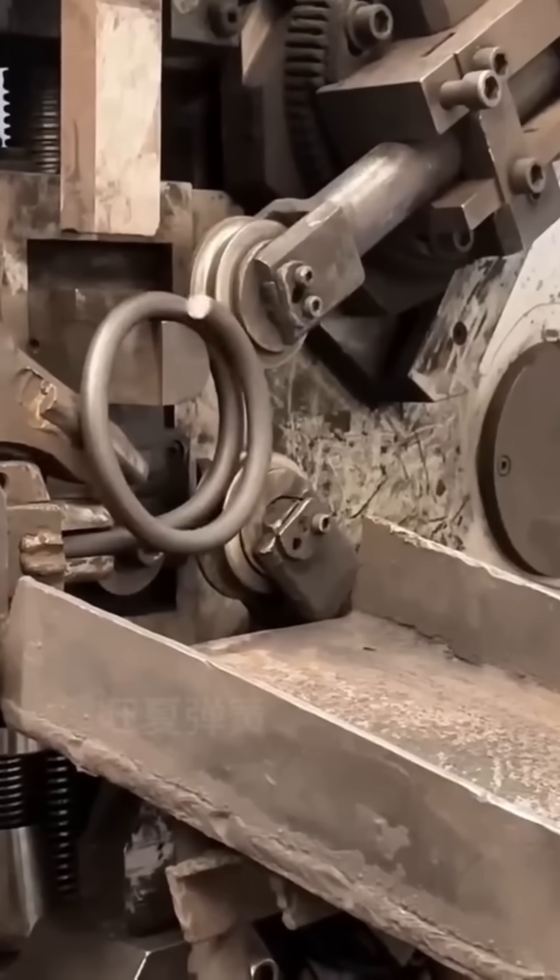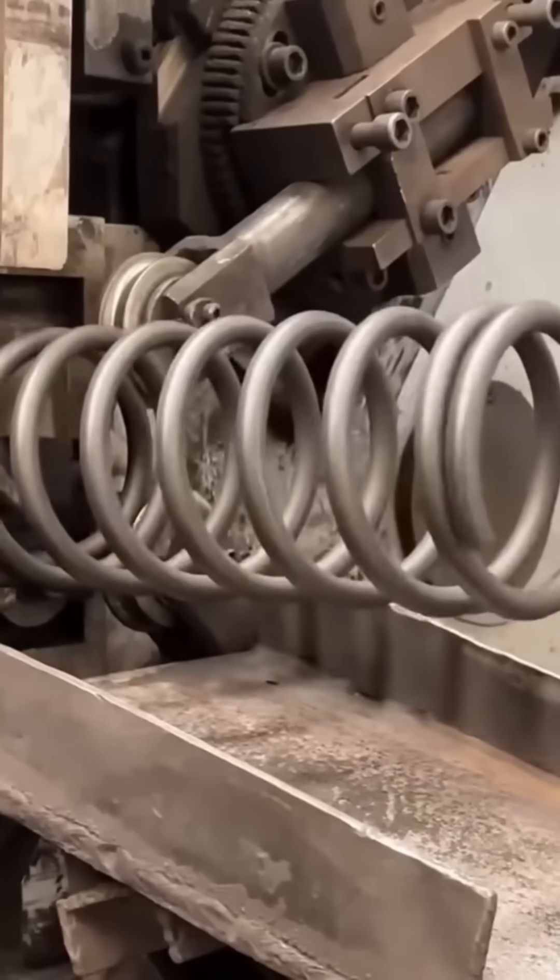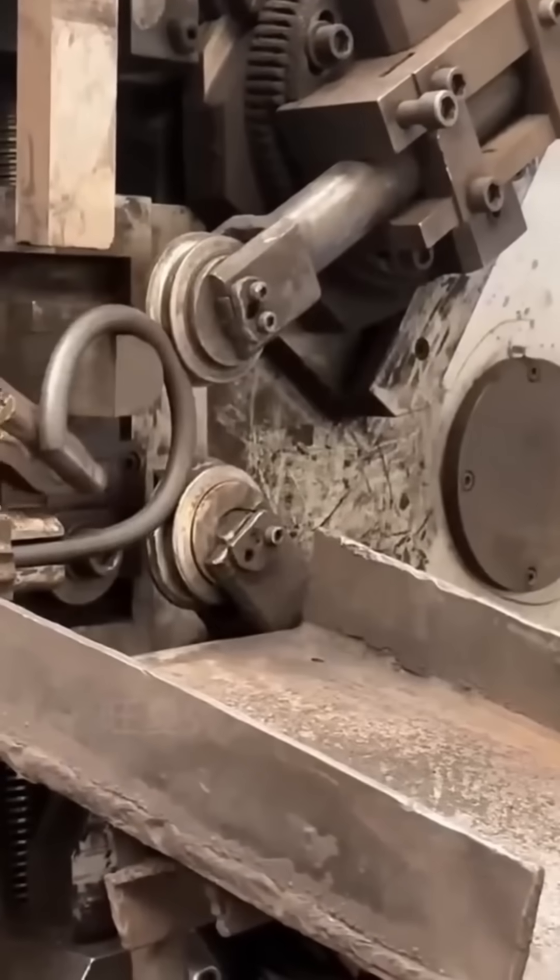Industrial rollers curve heavy steel as if it were soft clay. The raw power here could flatten cars, yet it shapes metal with elegance.